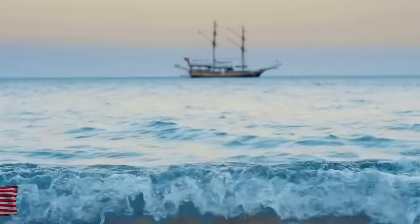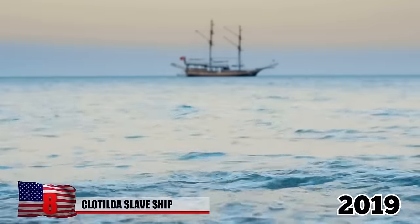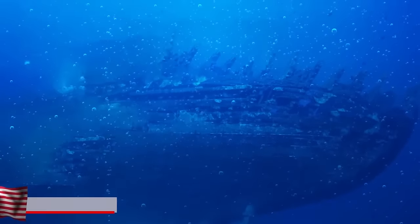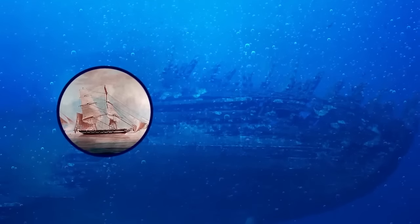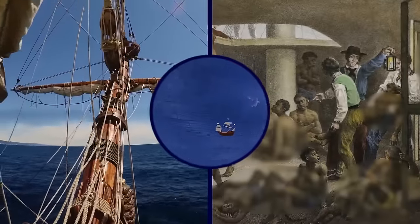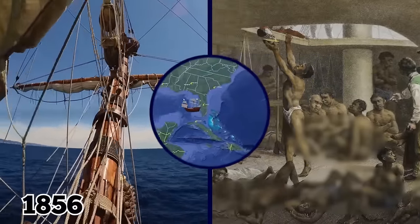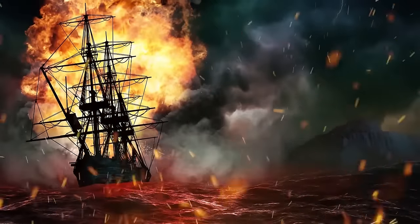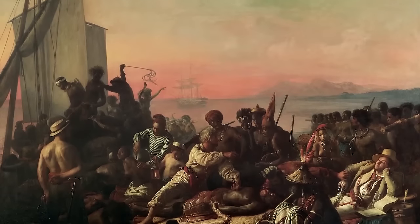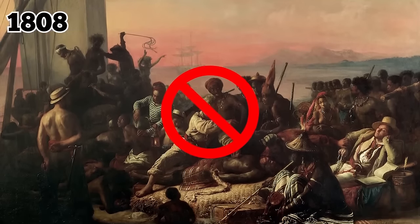Clotilda Slave Ship. As the 400th anniversary of the transatlantic slave trade approached in 2019, the Slave Wrecks Project announced the discovery of the last slave ship to arrive in the US, a two-masted schooner called the Clotilda. The vessel transported 110 African captives from what is now the country of Benin to Alabama in 1856.